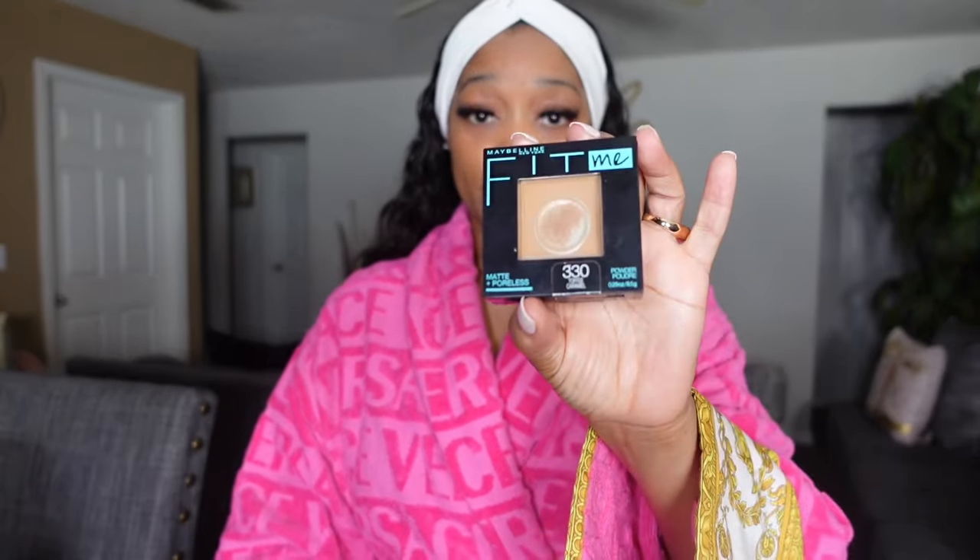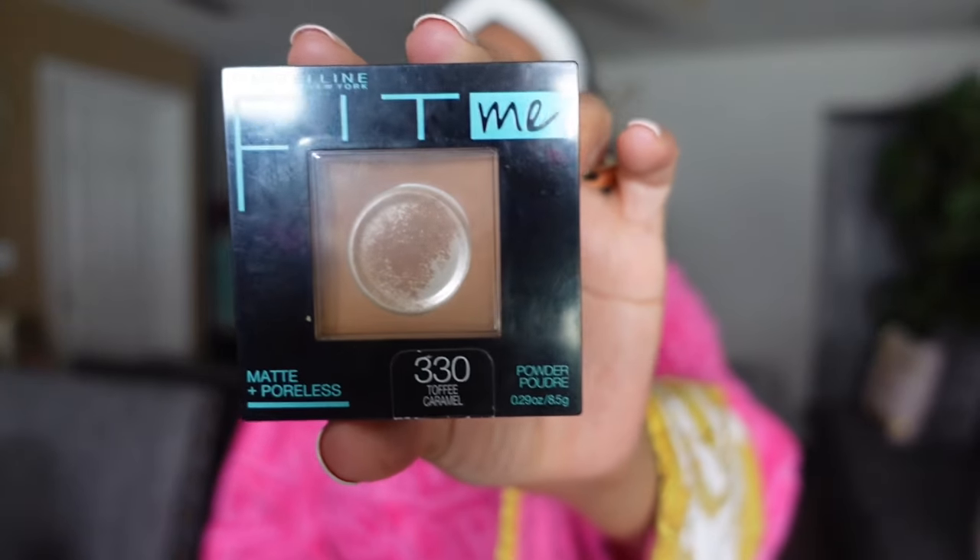This is my makeup bag — even though I don't wear makeup like that, cousins, because I don't know how to put it on. So let me show you what's in it. I have very oily skin, so I'm always going to keep a sponge. I got this from Target — it was like five dollars. And I keep some face powder: the Maybelline Fit Me, my favorite, in color 330 — I think it's Caramel.